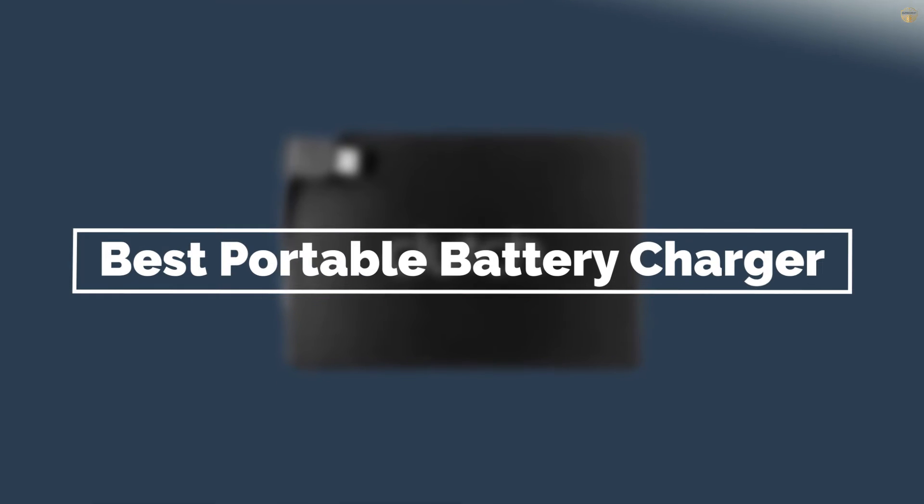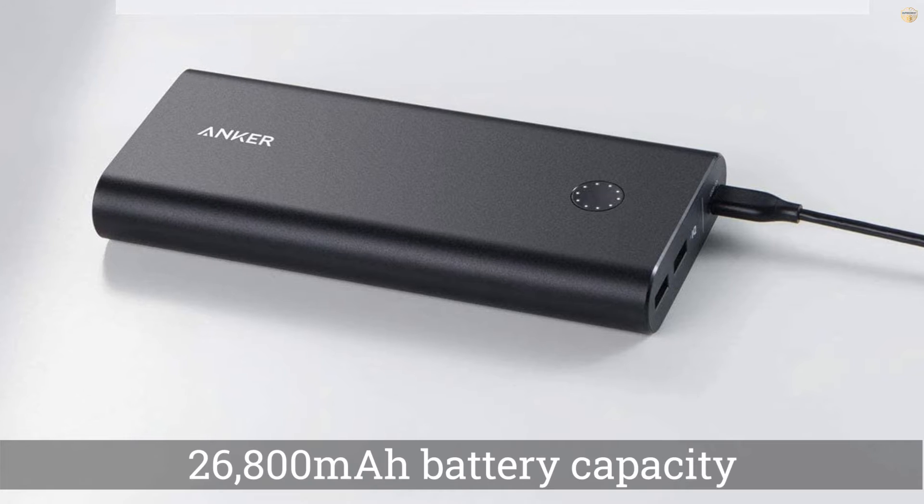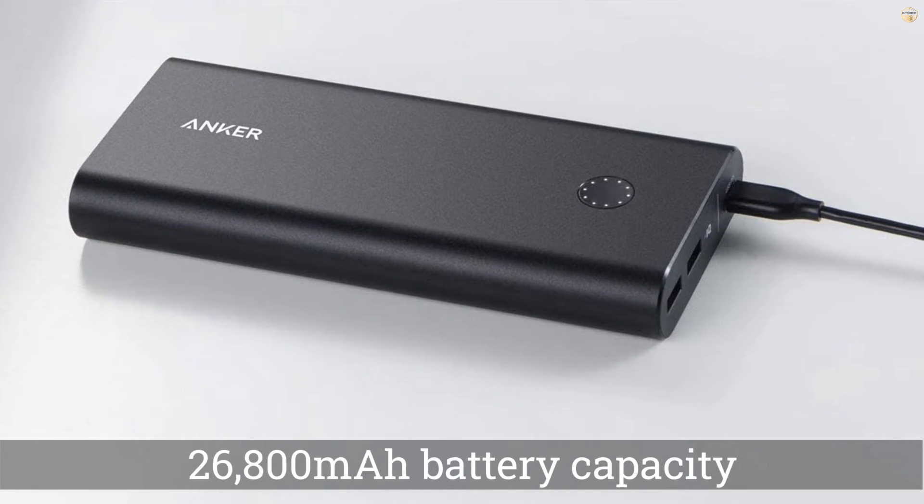If you are looking for the best portable battery charger, here is a collection you have got to see. Let's get started. Number one, most popular: the Anker PowerCore+ portable charger.